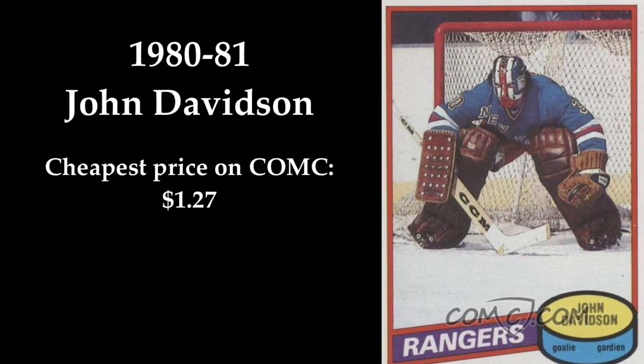In 6th place we find this John Davidson card from 1980-1981. I am glad there is a card where this former goalie, broadcaster and hockey executive looks this cool. The card can be yours for just $1.27 on ComSea.